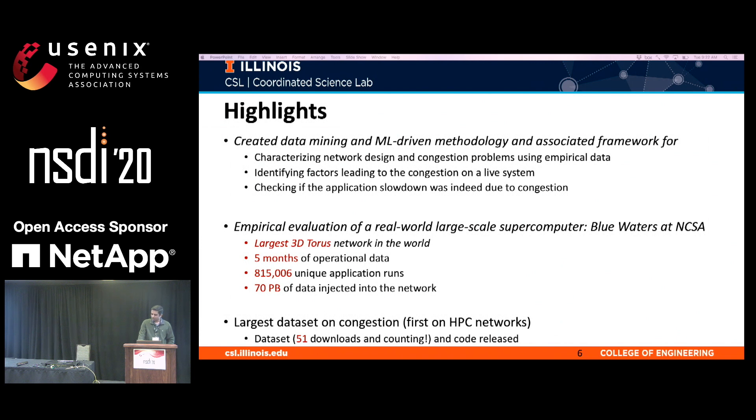To tackle these questions, we have created a data mining and ML-driven methodology and associated framework. The methodology enables evaluation and characterization of empirical data obtained from production systems. It can help identify factors leading to congestion. It can also check if the application slowdown was indeed due to congestion, because there are other factors like the file system that can also be responsible. We characterized empirical data from a production supercomputer called Blue Waters, which has one of the largest 3D Torus interconnects to date. We have released one of the largest datasets on congestion and the first publicly available dataset for HPC networks, which has already been downloaded more than 50 times in the last six months.